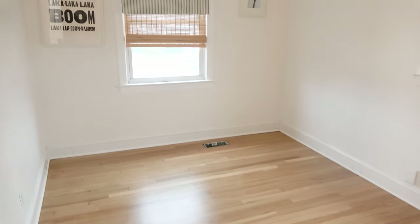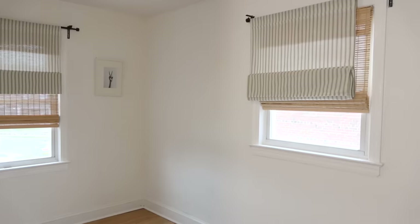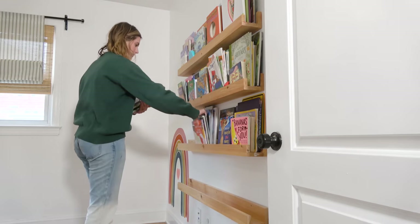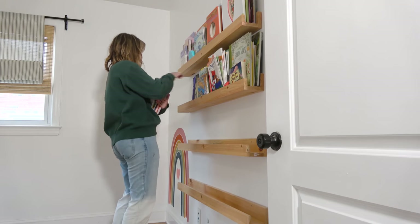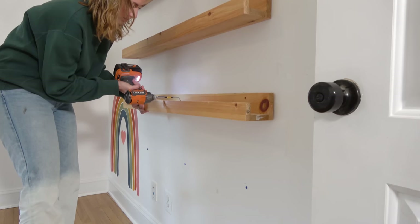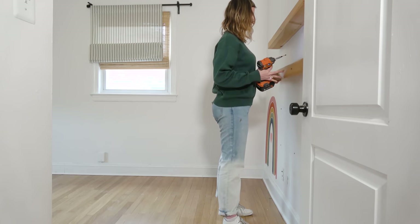I don't know if you can tell by the very echoey sound in here, but this room is already cleared out so the floors could get sanded and restained. All I have to do is take down the shelves behind me and I can get started painting. To get this makeover done in time while also handling all of the kitchen projects, a lot of multitasking had to happen — this is the most stretched I've ever been. It was a lot of back and forth jumping between the two spaces, working on a kitchen project then running upstairs to the kids' room. If I could work on a kids' room project down in the kitchen, I definitely did that.